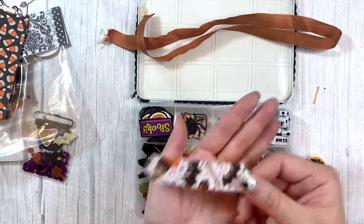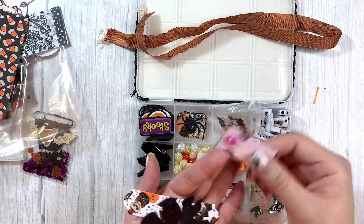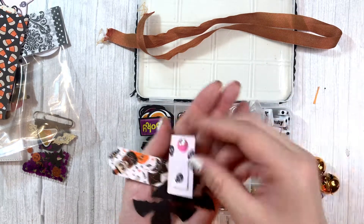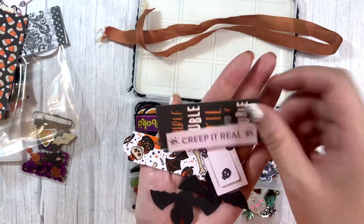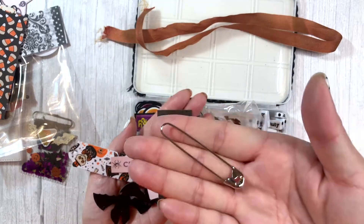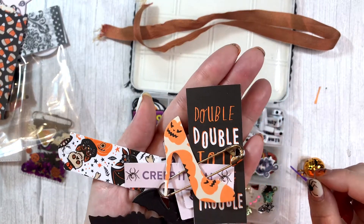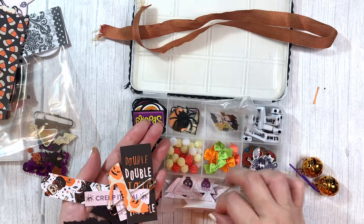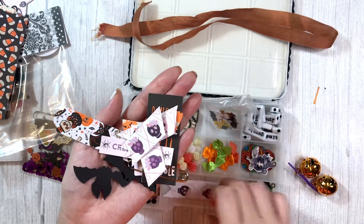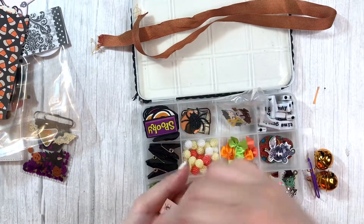Here she has some more die cuts. I love that bat — there are a couple of those. And then she has this embellishment that's like a paper clip. She has some cut-aparts: 'Creep It Real,' 'Double Double Toil and Trouble.' There's a big silver safety pin. And here is a high shoe or a pump cut out of Halloween paper, and then some cute little flags from the Pinkaboo paper pad. Thank you so much for those.